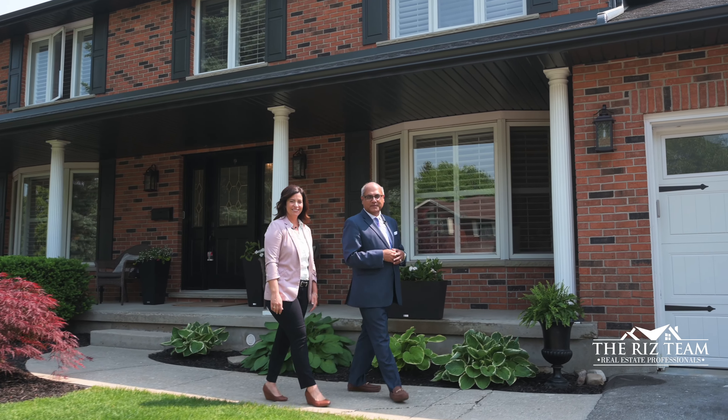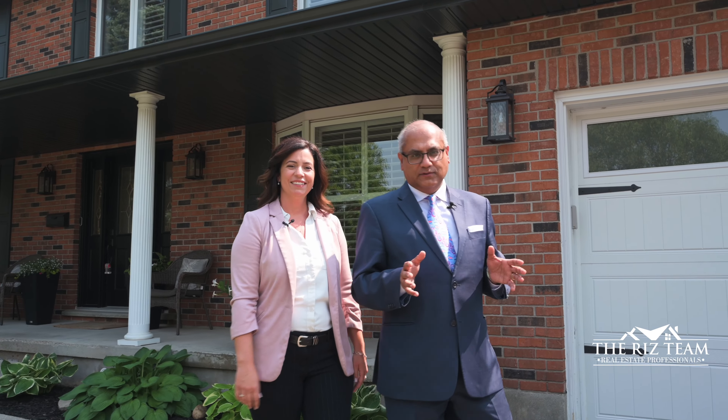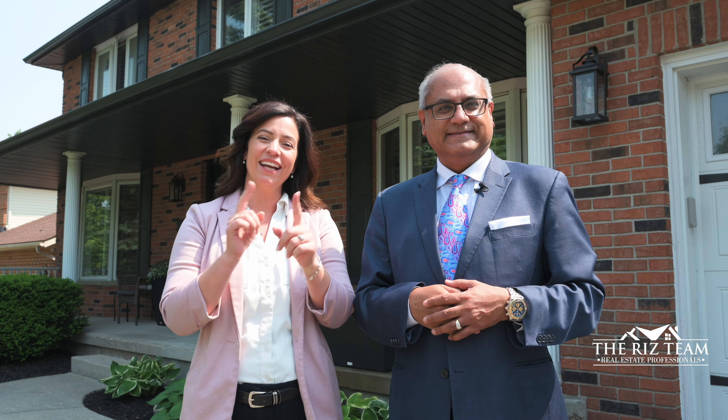Hi everyone, it's Riz and Nicole from the Riz Team. We are excited to be in the Upper Beachwood area of Waterloo, showcasing our newest listing at 461 Regency Crescent. This property backs onto a luscious greenbelt lot. This exceptional home offers an astounding seven bedrooms, four bathrooms, a walkout basement, and your own private pool oasis. Let's go on inside so we can show you the many reasons why this could be your next home.